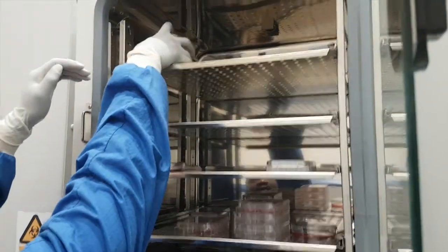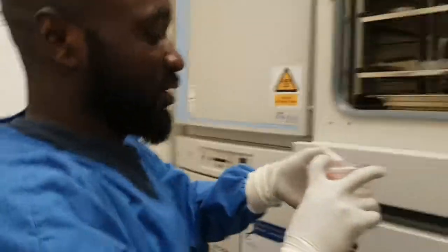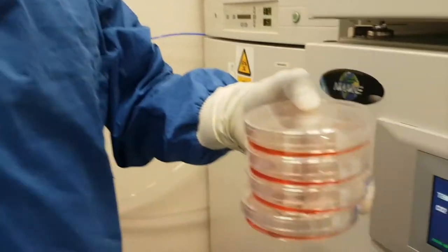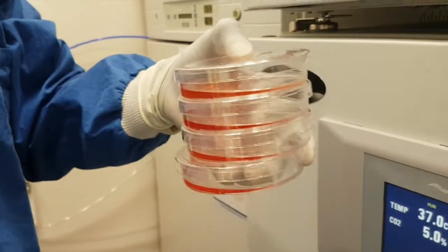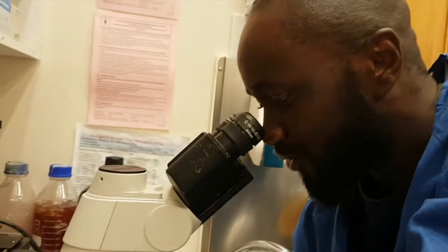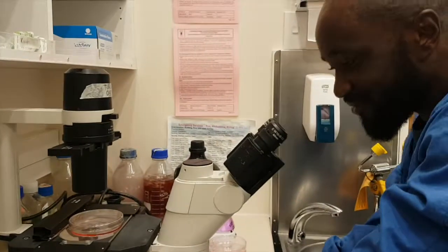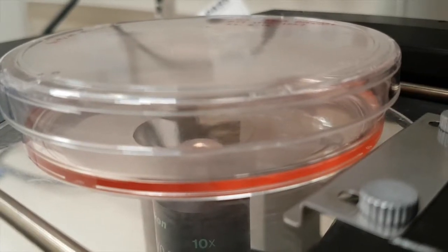These are my cells here. I'm growing these iPS cells on these 10-centimeter plates. These cells I will then be inducing into neurons later down the line. These colonies contain many different cells that are isolated and have distinct edges. I'll be harvesting these cells and beginning the differentiation process, which I'll probably be doing today.